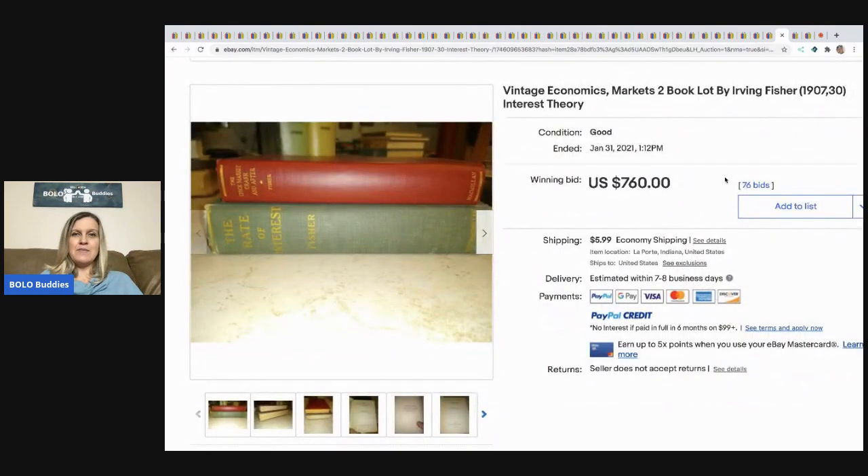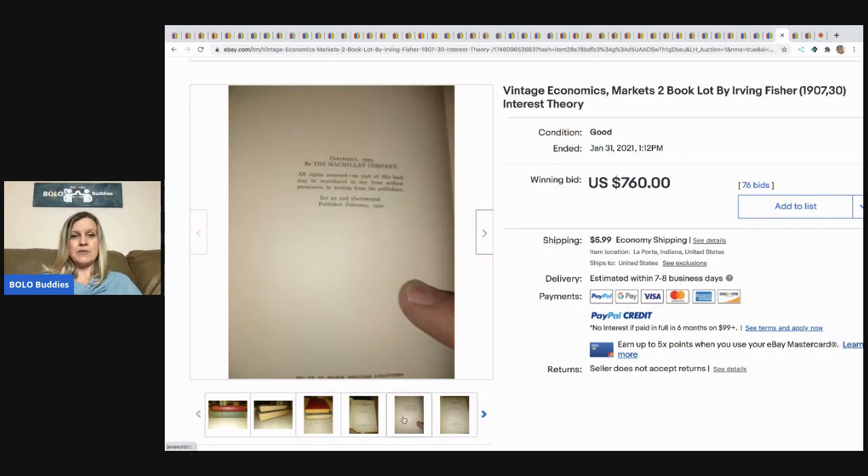The next item is this vintage economics books from Irving Fisher — 1907 to maybe 1930. Sold for $760 and the buyer paid the shipping.